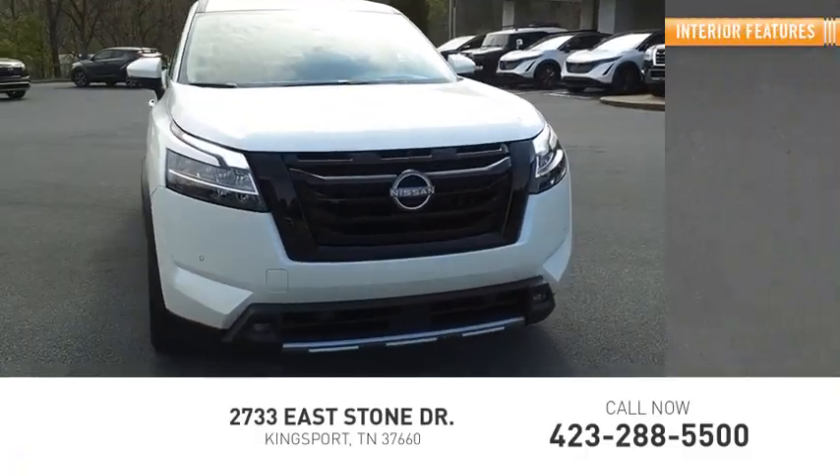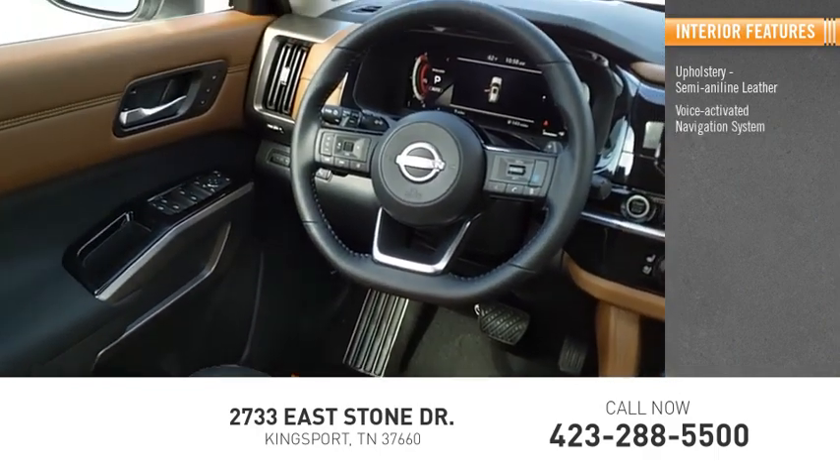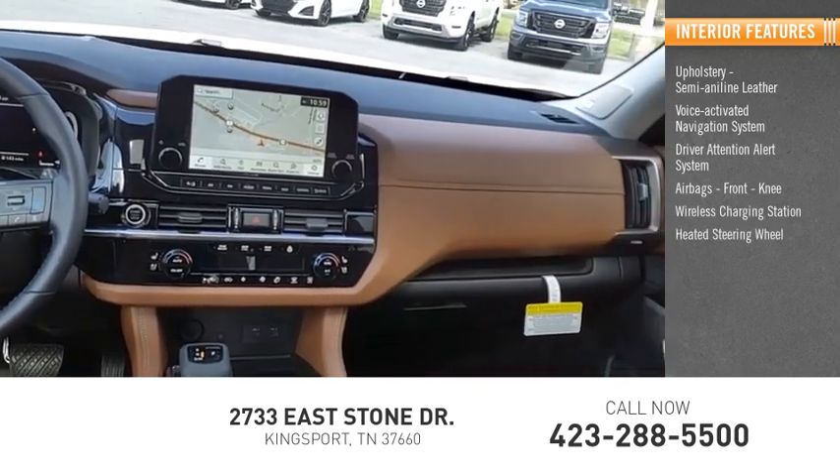Inside you'll find semi-aniline leather upholstery, a voice-activated navigation system, driver attention alert system, airbags, front knee airbags, a wireless charging station, and a heated steering wheel.